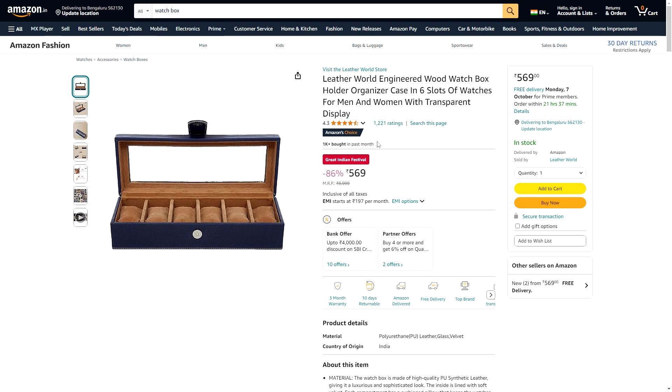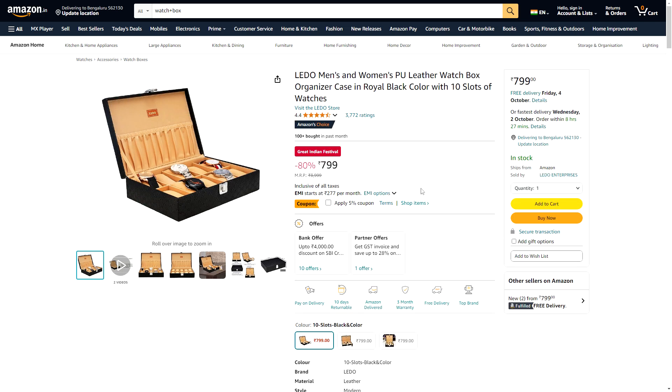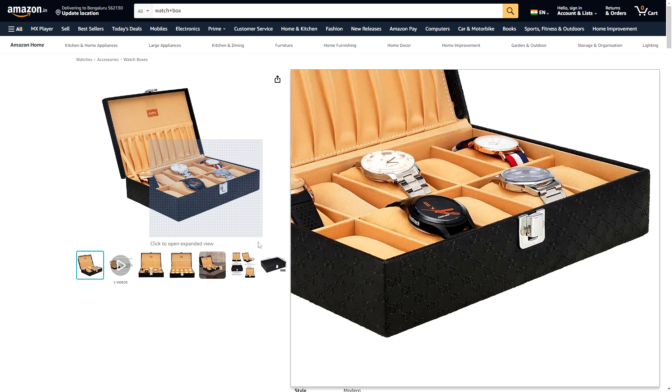Next I have some deals on boxes for storage. We have the Leather World box — these are good, they have good reviews. I have one from this brand, a four-watch slot, and I find it really good. There's also a non-window option. Six slots for ₹569 is a reasonable compromise in terms of space and quality, because if you go too cheap the quality isn't satisfying. Four might not be enough — six is not bad. If you want something bigger there's also an eight-slot, or this 10-watch box for ₹800. Reasonable, popular, with a 4.4 rating.